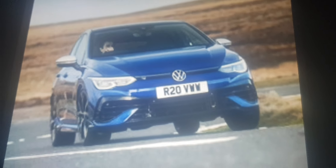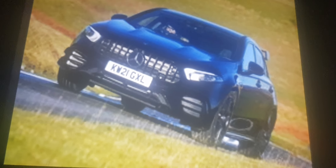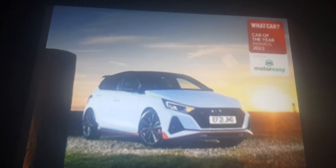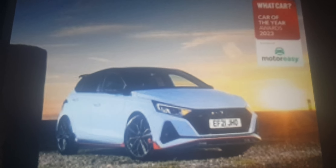In hot hatchbacks, the Volkswagen Golf R and Mercedes AMG A45S are pretty cool. But you have to pick the smaller ones, which is the Hyundai i20N — better than the normal i20 because it's sportier.